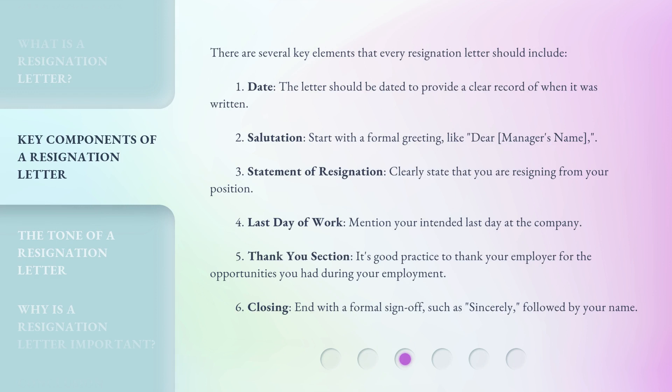There are several key elements that every resignation letter should include. First, the date: the letter should be dated to provide a clear record of when it was written. Second, the salutation: start with a formal greeting, like 'Dear [manager's name].' Third, a statement of resignation: clearly state that you are resigning from your position. Fourth, the last day of work: mention your intended last day at the company.